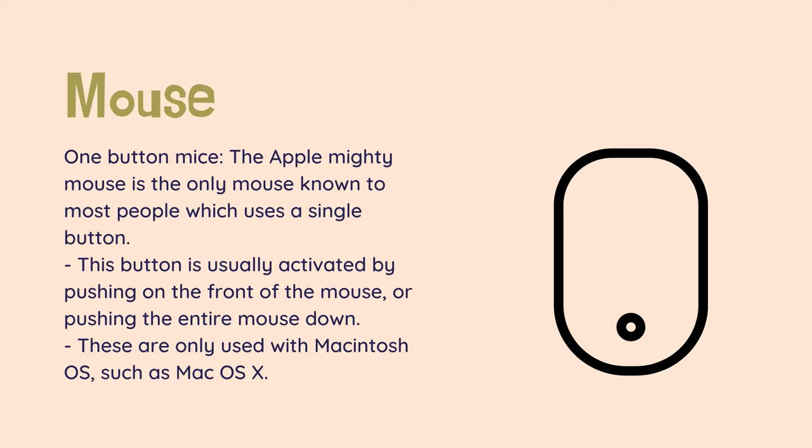One-button mice — the Apple Mighty Mouse is the only mouse known to most people which uses a single button. This button is usually activated by pushing on the front of the mouse, or pushing the entire mouse down. The right click is done by pressing a Control key on the keyboard while pressing the main button. These are only used with Macintosh OS, such as Mac OS X.